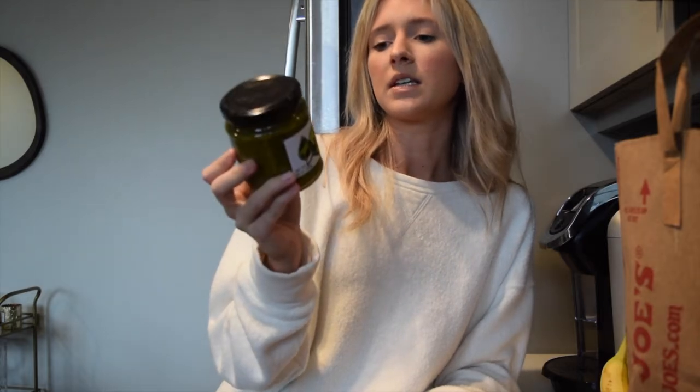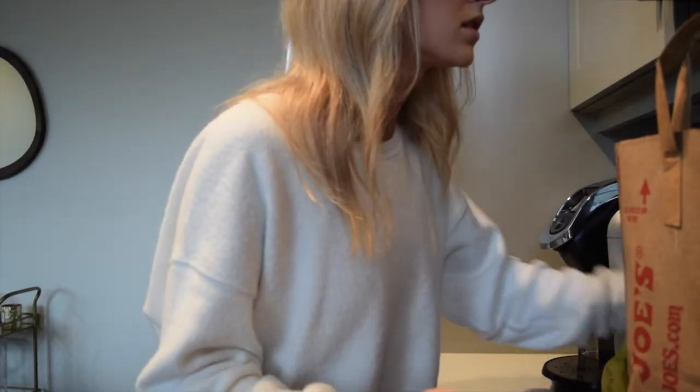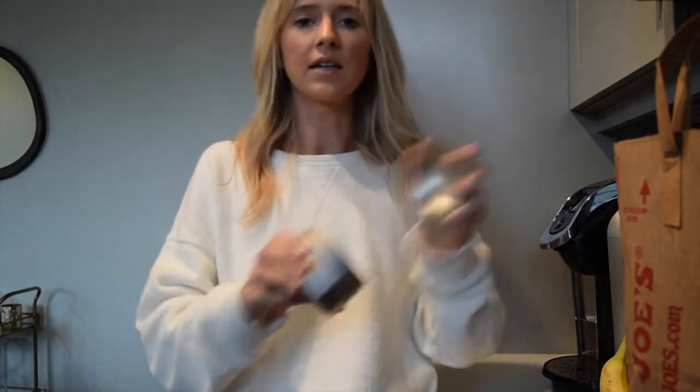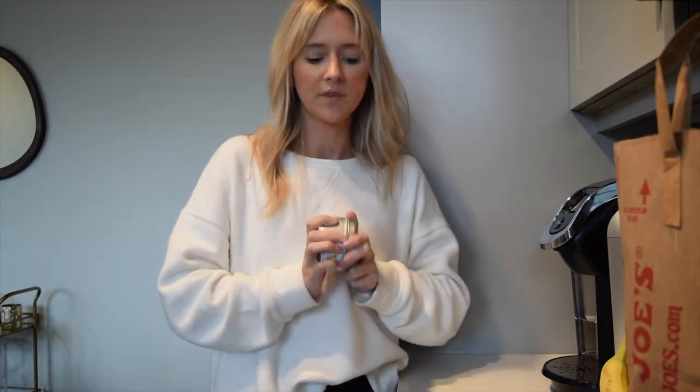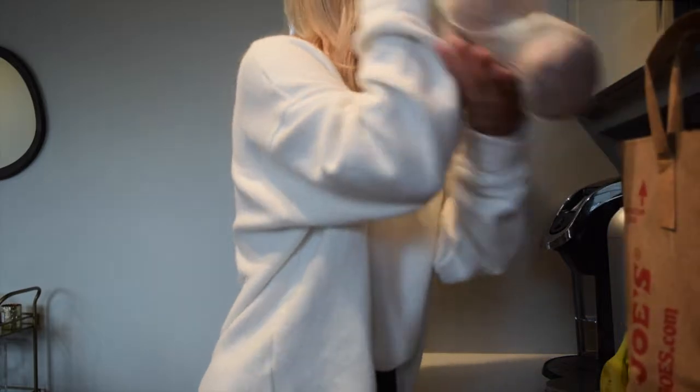Another Trader Joe's favorite is the pesto and quinoa — it's so good on anything and everything. We mostly put it on top of noodles, ravioli, and chicken, but you could mix it into anything. It's also great for chicken, fish, and salads. I also grabbed a vanilla pumpkin scented candle made of natural soy wax blend with a lead-free cotton wick — anything to make the house smell like fall.